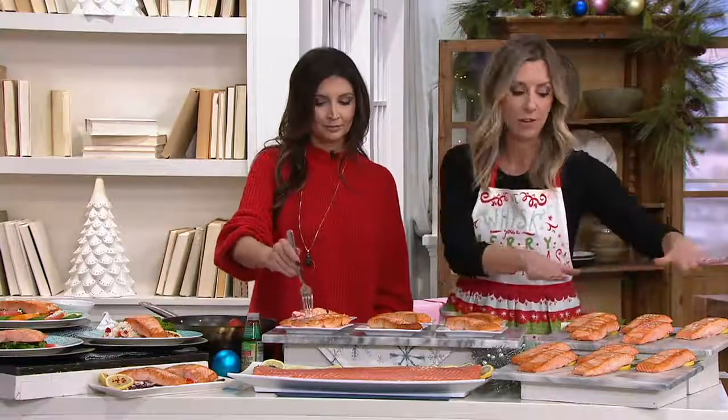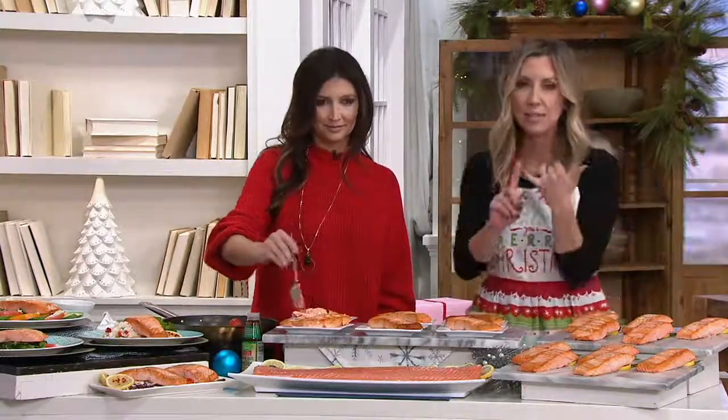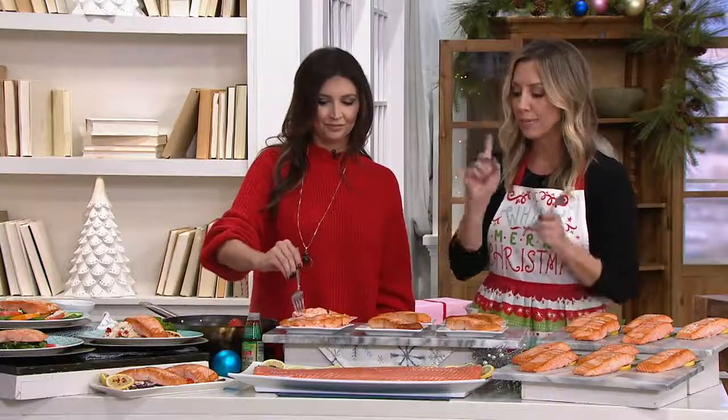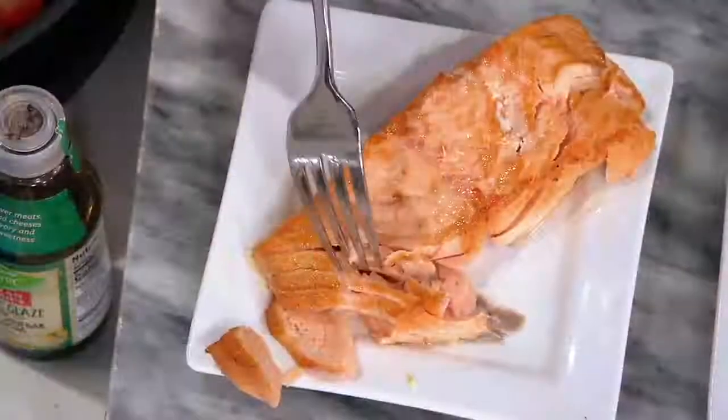We have fewer than 1,500 available. These are skinless, they're boneless, and they're super easy to prepare. You can see how flaky it is.